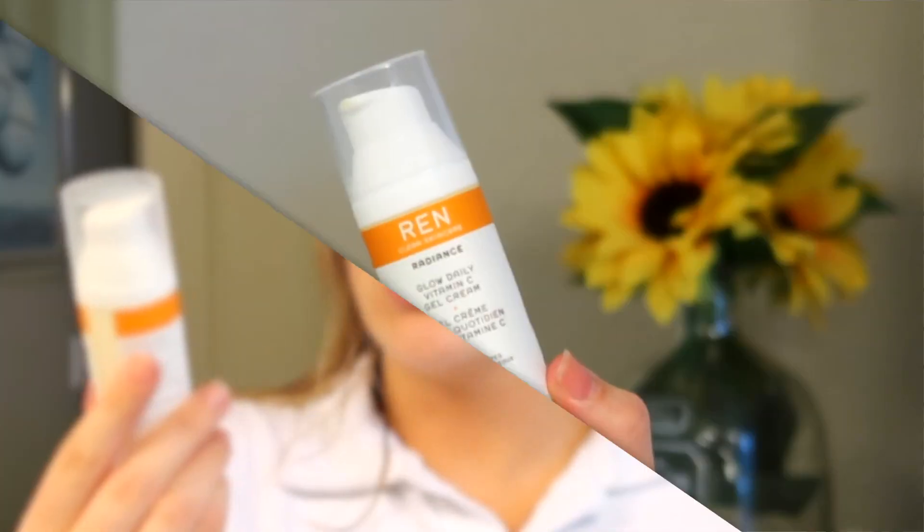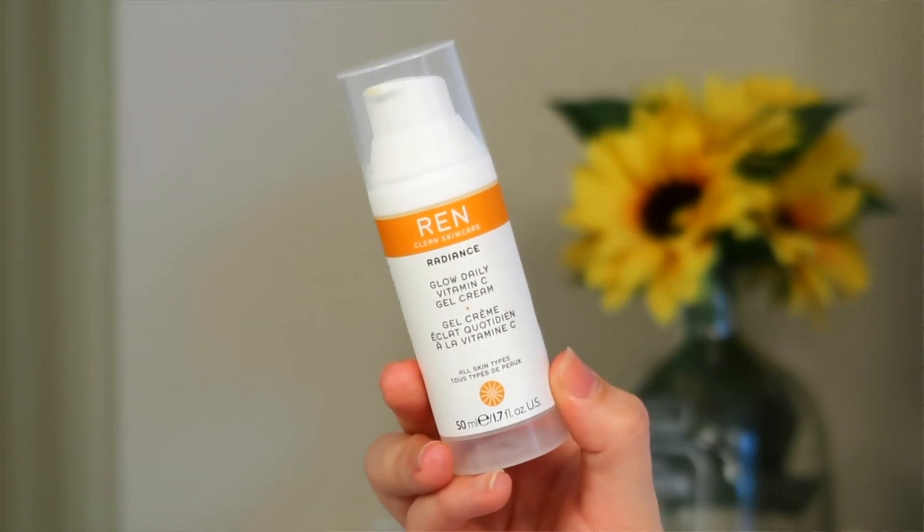Once that sinks in, I take a pea-sized amount of the REN Clean Skincare Radiance Glow Daily Vitamin C Gel Cream and focus it on my cheeks, forehead, nose, and chin. A little goes a long way. This stuff makes me so glowy — I don't like wearing it under makeup, so I only do this at night or on no-makeup days.